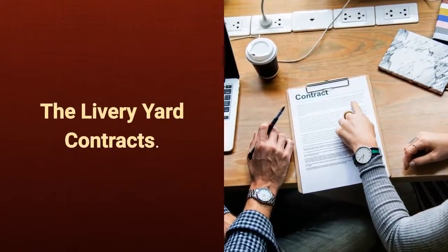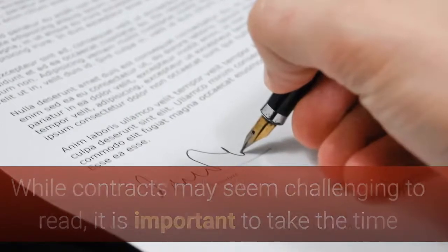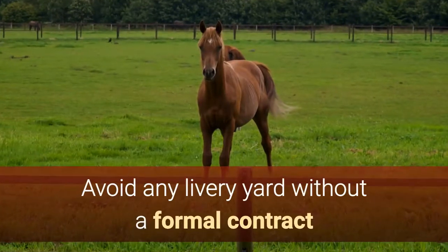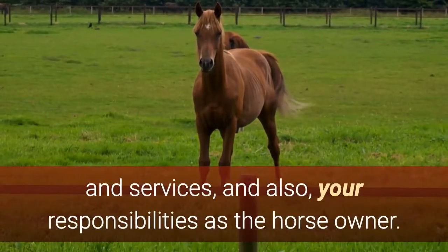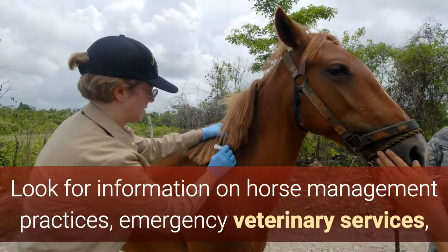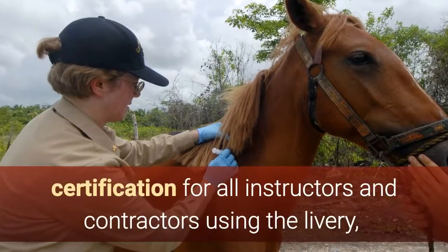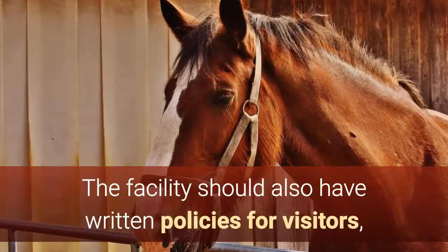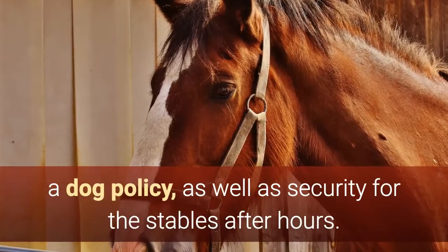The livery yard contracts. While contracts may seem challenging to read, it is important to take the time and completely review all clauses and information. Avoid any livery yard without a formal contract that clearly outlines their responsibilities and services, and also your responsibilities as the horse owner. Look for information on horse management practices, emergency veterinary services, certification for all instructors and contractors using the livery, and details on security and safety for your horse. The facility should also have written policies for visitors, a dog policy, and security for the stables after hours.